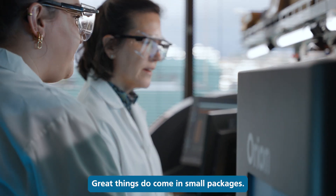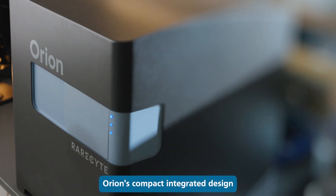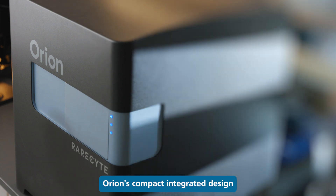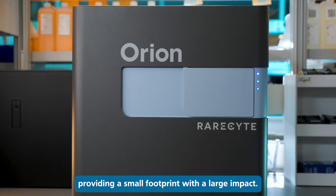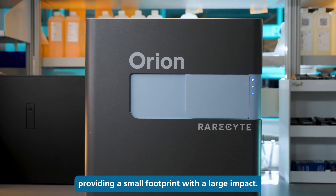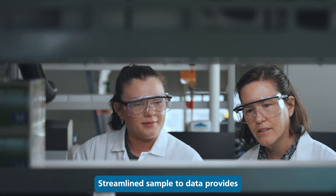Great things do come in small packages. Orion's compact, integrated design makes it ideal for any laboratory benchtop, providing a small footprint with a large impact.